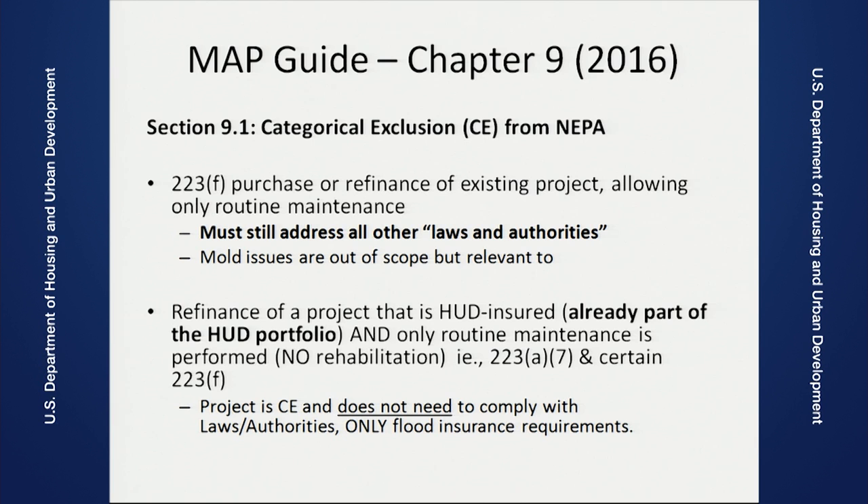A little bit about the MAP Guide: Chapter 9 mentions what we call the categorically excluded projects — these are projects that won't have to follow NEPA requirements. For those of you familiar with the environmental form that we have, Form 4128, this is how we kind of define the difference between Part A and Part B. Let me pause before we go on — if you're like me, you struggle with acronyms. I invented an acronym, AAWP, which means Avoid Acronyms Wherever Possible. Unfortunately, just because of the technical nature of our programs, that really is not possible. One of the ones you'll see is CE — categorically excluded.